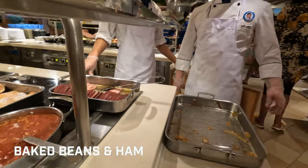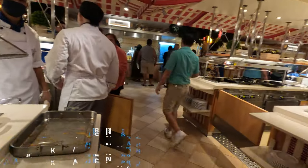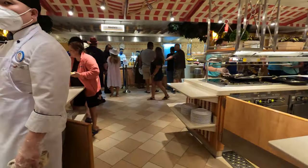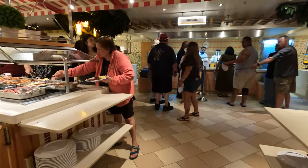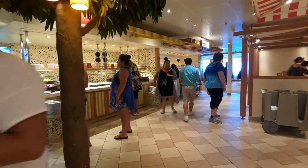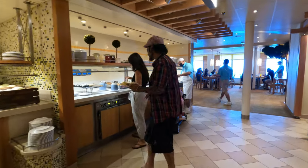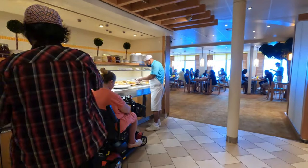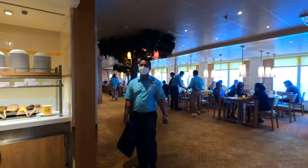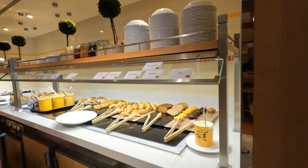Over here at the back is grilled ham. Again, these stations all have the same items on them, so you can go to any of them. We're going to walk over to the end — this is the continental breakfast area. If you're an early riser, this section actually opens up earlier than the main breakfast area.